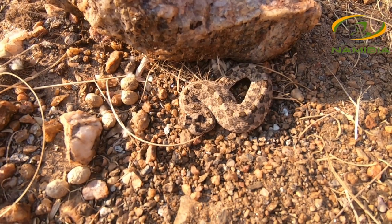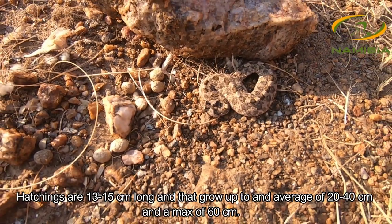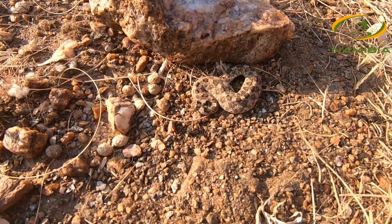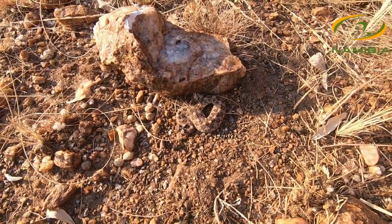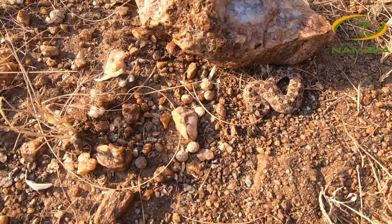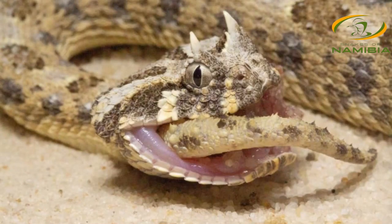Of course the largest adder we have is the puff adder. Horned adders usually average between 25 to 45 centimeters and grow to a maximum length of about 60 centimeters, while juveniles are usually about 15 centimeters in length. These are what we refer to as ambush hunters, and typically what you'll find with horned adders is that they will bury themselves in the sand, usually underneath a little bush. Typically only the head will stick out, and they would wait for either a lizard or a mouse to pass by.